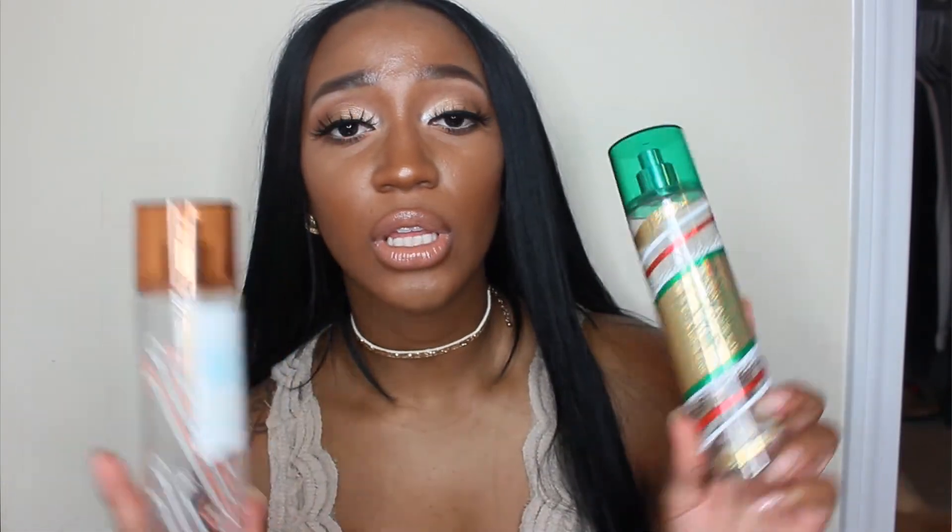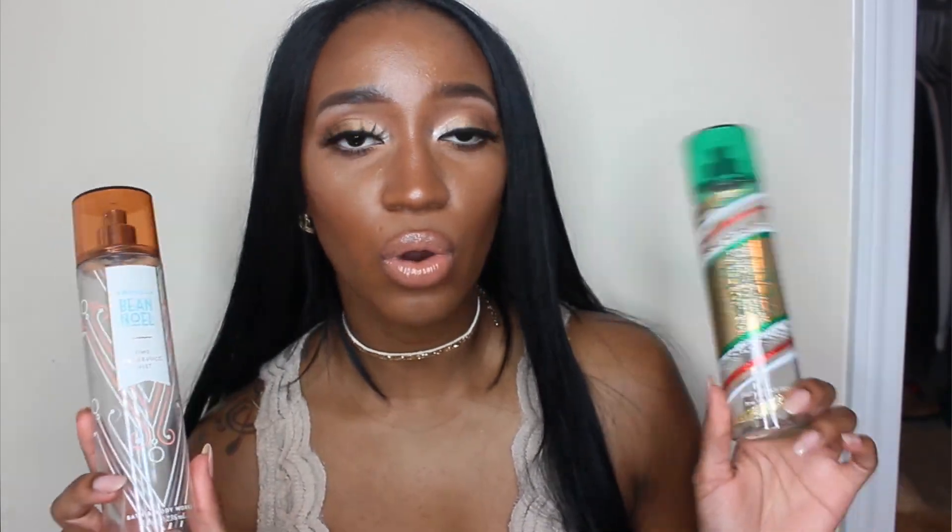I also have two fine fragrance mists in Vanilla Bean Noel — one from 2015, so it's really old, and another from 2017 Winter Collection. I was spraying this everywhere: myself, my room, my car, my hair. I just could not get enough of this scent and was loving on it so much. But once I got to the halfway point on the second bottle, I was completely over it. I'm still going to repurchase Vanilla Bean Noel, just not until the holiday season.